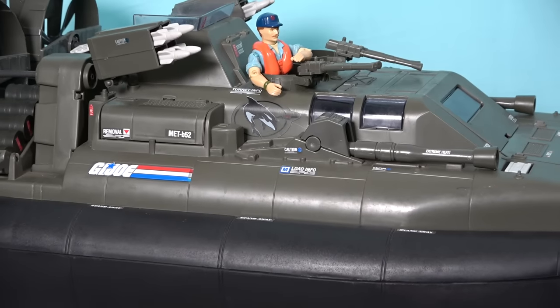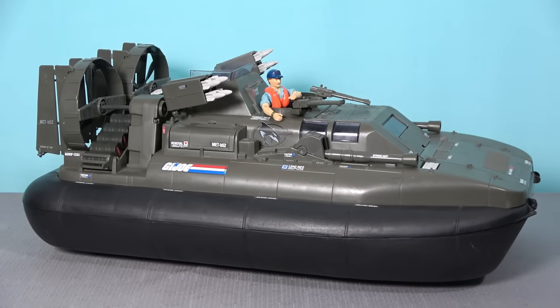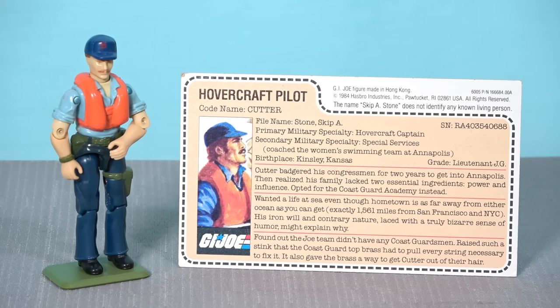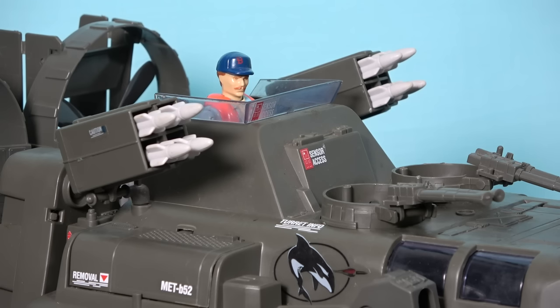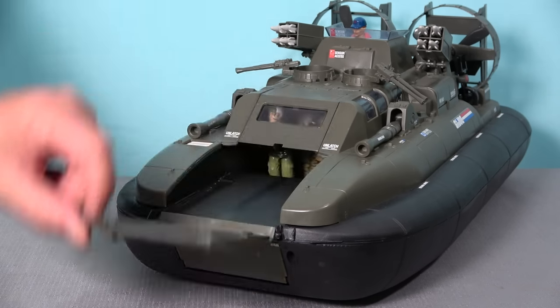Coming in at number one is the best G.I. Joe A Real American Hero vehicle ever made, the Killer Whale. Released in 1984, the Killer Whale — or Warrior Hovering Assault Launching Envoy — is a large hovercraft vehicle capable of carrying scores of G.I. Joe troops. This hovercraft is commanded by the U.S. Coast Guard codename Cutter, who has a very nice sculpt and a striking colour scheme. Cutter pilots the whale from the command console that has enough space for two G.I. Joes, and two more troops can be situated in the twin Crow's Nest machine gun turrets. When you lower the loading ramp and open the troop compartment door, you can deploy a squad of Joes onto the beach.